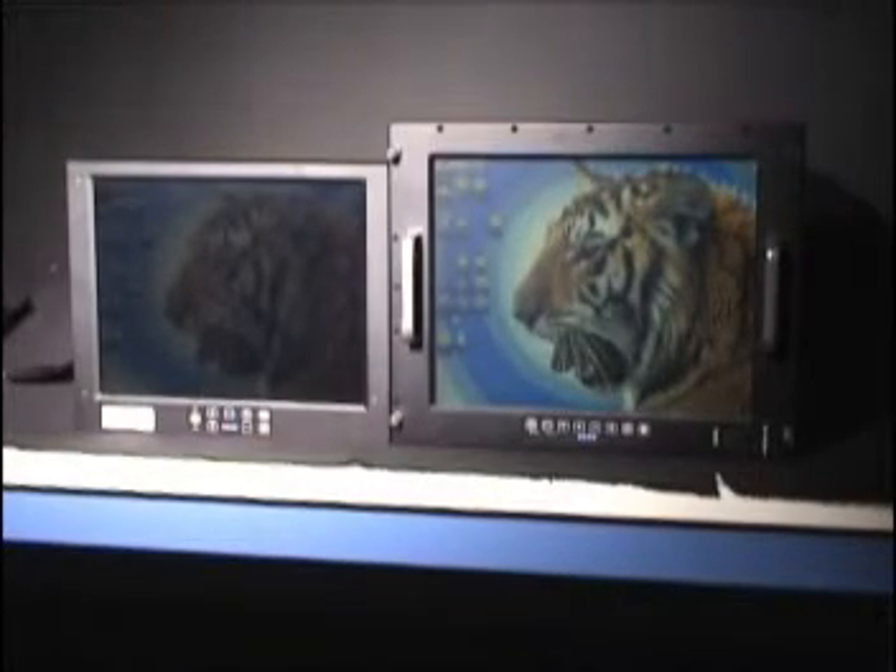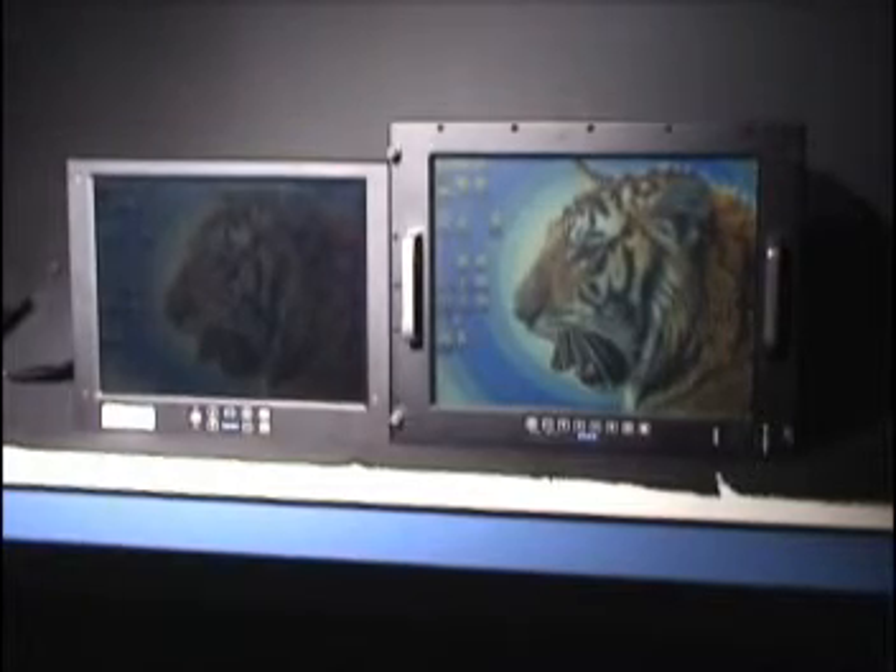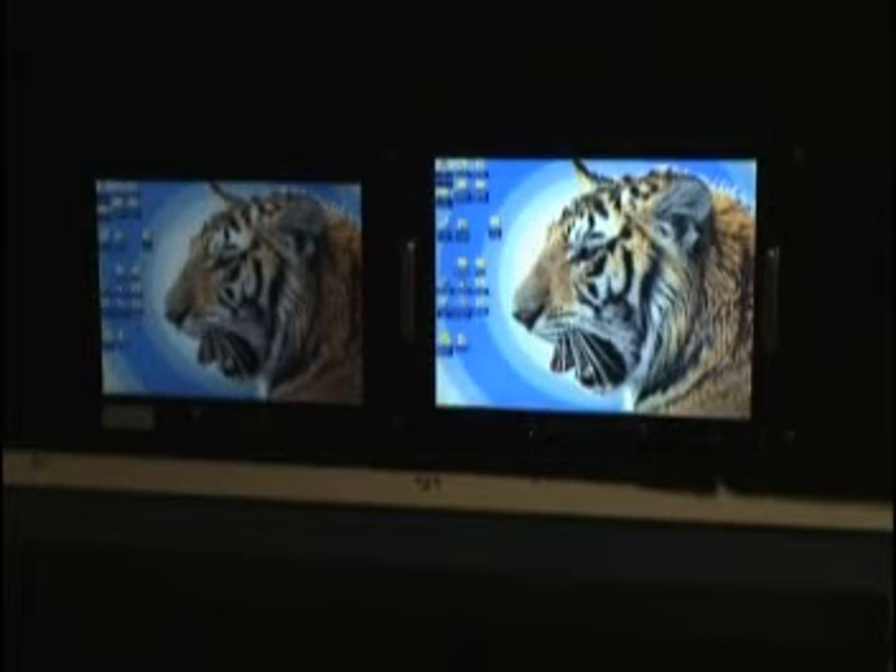General Digital produces monitors to accommodate many different applications. Shown here in our daylight simulation facility are two monitors. On the left is a standard luminance monitor with a cold cathode fluorescent lamp backlight. On the right is our ENVIS compatible LCD, which utilizes an LED backlight that operates in a dual mode for day and night operations.